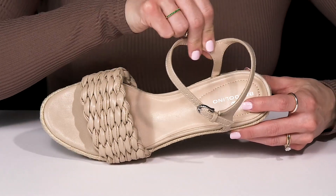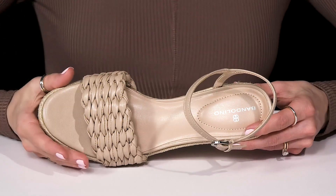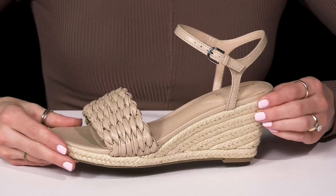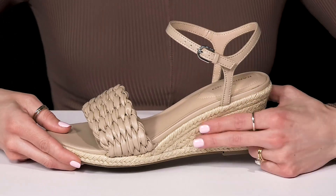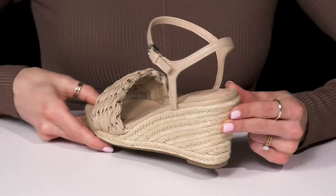Inside there is a man-made lining with a cushioned footbed to keep you comfortable, and the open round toe silhouette is perfect for showing off a new pedicure. The jute braided midsole is super cute as well as the wedge heel.